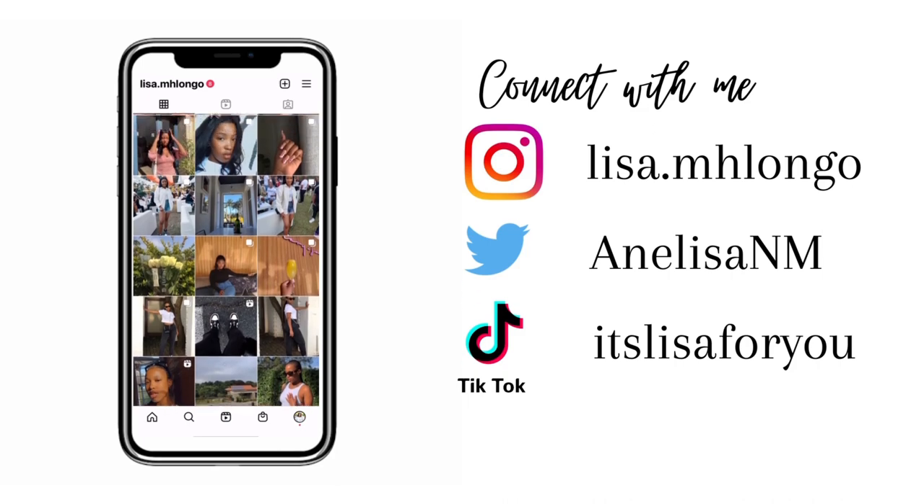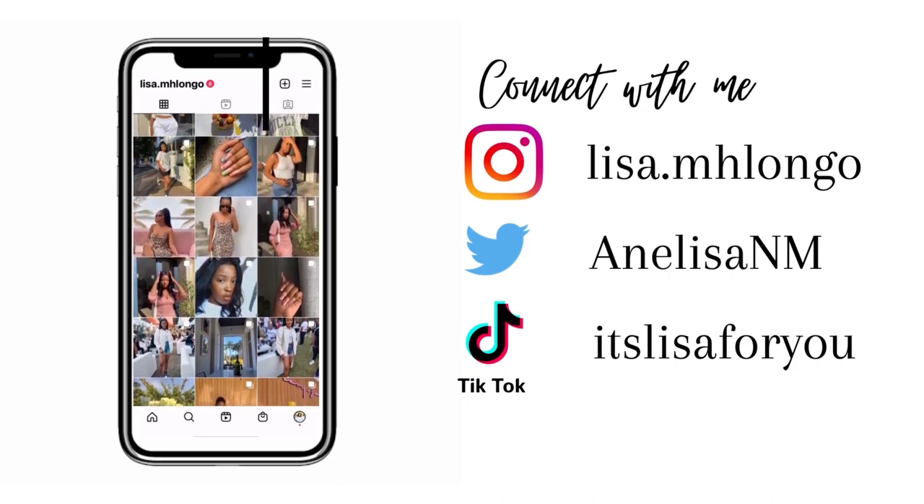Thank you for listening. Hi guys and welcome back to my channel. My name is Lisa. If you are a returning viewer, thank you so much for joining us again — I highly appreciate it. I decided to finally do a skincare video for you guys. This is my everyday skincare, what I use in the morning and in the evening. It's not that hectic.